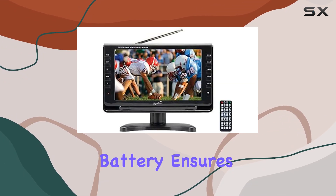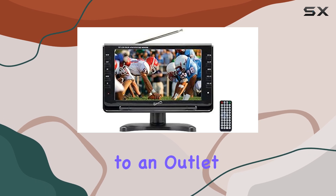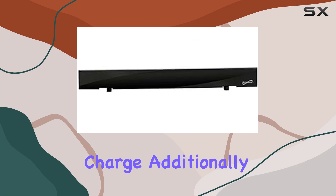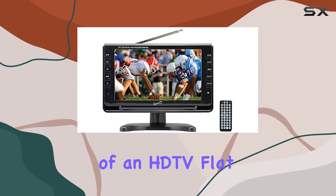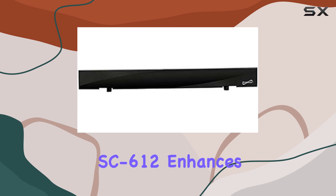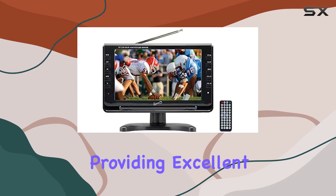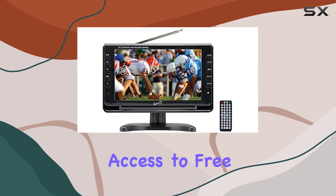The built-in rechargeable battery ensures that you won't be tethered to an outlet, giving you hours of viewing pleasure on a single charge. Additionally, the inclusion of an HDTV flat digital indoor antenna, the SC-612, enhances your viewing experience by providing excellent reception and access to free local channels.